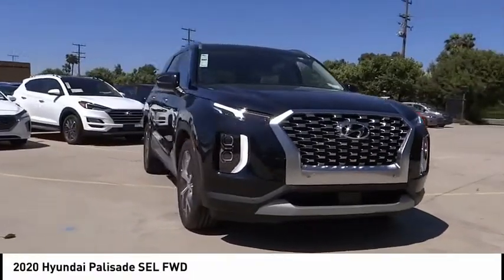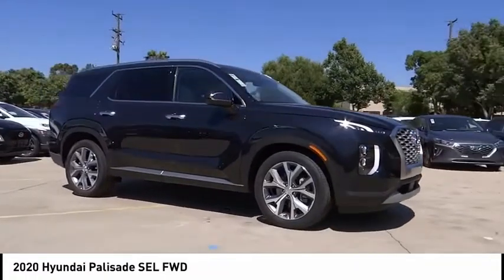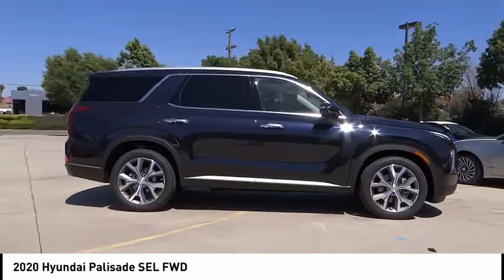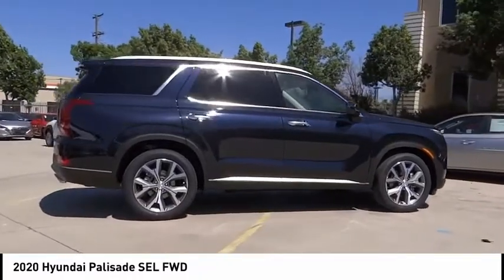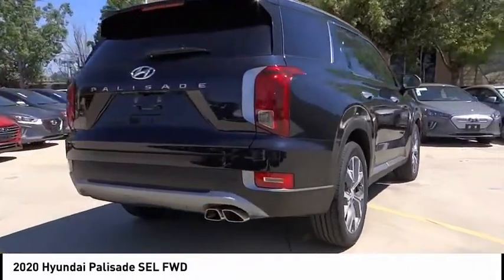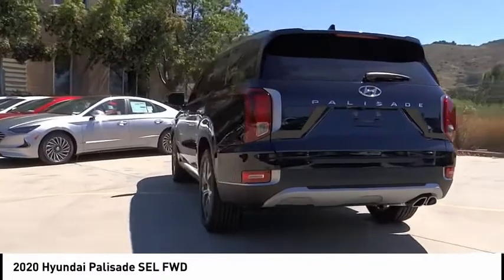Stop by and take a look at the 2020 Palisade. The Hyundai Palisade includes loads of interior room, third row seating, and a stylish exterior. Throw in all the additional technology features and your family will be thrilled to ride around in style. This vehicle has less than 100 miles.